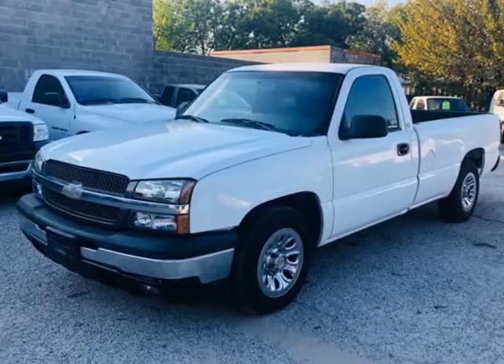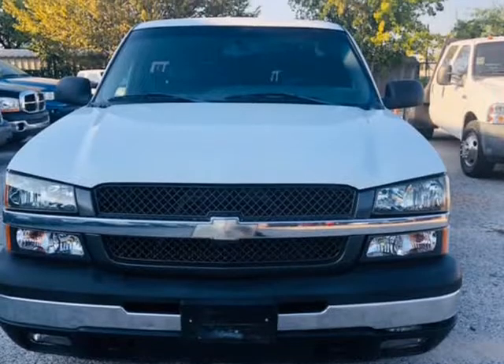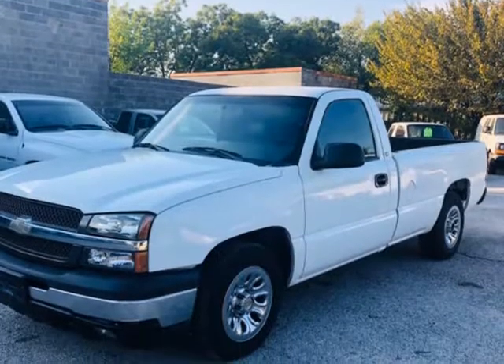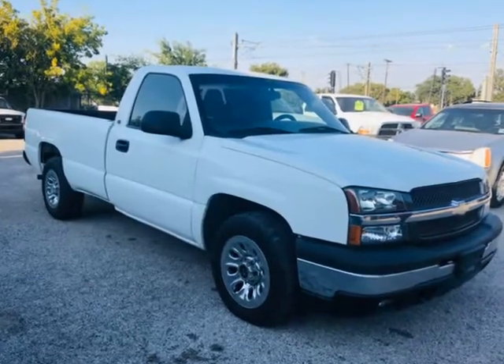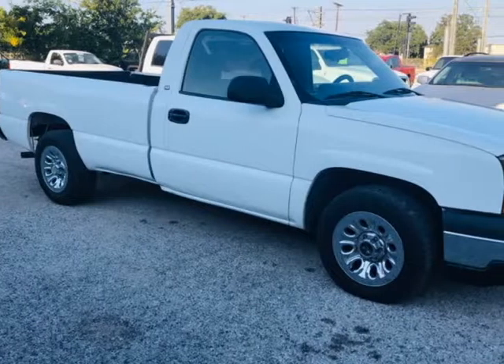This 2005 Chevrolet Silverado 1500 is brought to you by Texas United Auto. ACI Super Clean Service and PASA Inspection: No Warning Light on Dash, Clean Title, Nice Solid Truck. Top Shade Mechanical Condition, Engine and Transmission Guaranteed. Must See.